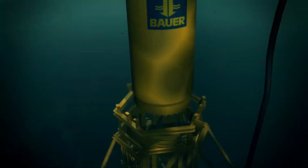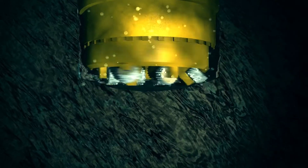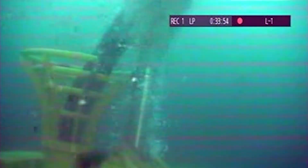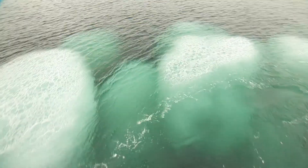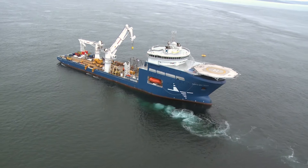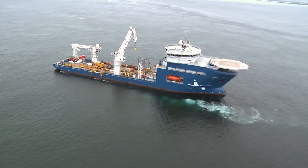The Bauer BSD 3000 seabed drill starts its work in the 37 meter deep water. The drill cuttings are removed from the borehole by an airlift system. Underwater noise measurements have demonstrated the delicate marine ecosystem remains unharmed.